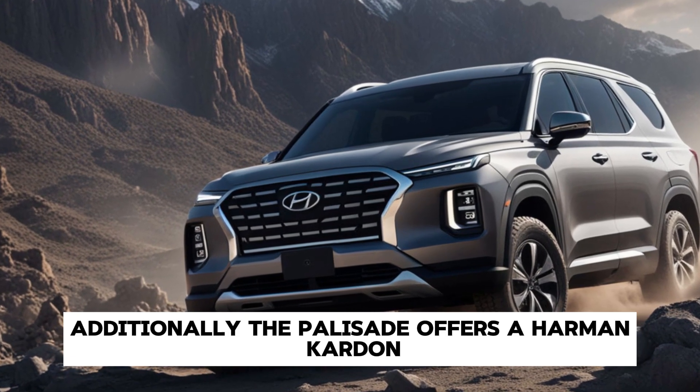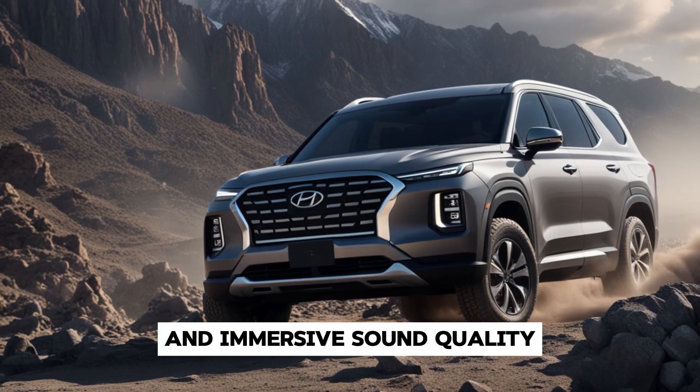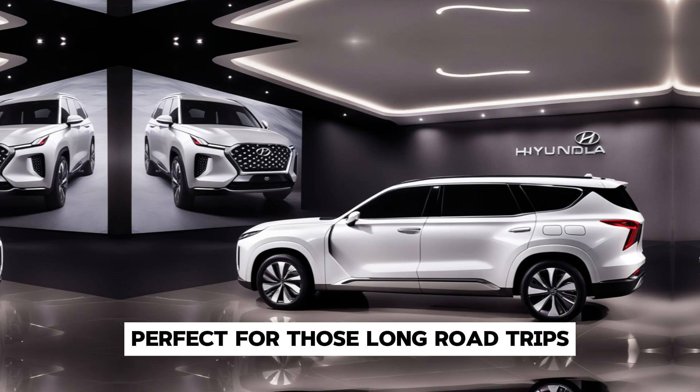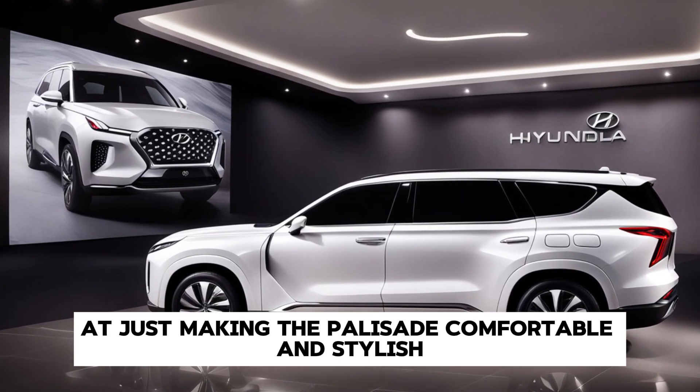Additionally, the Palisade offers a Harman Kardon premium audio system that delivers crisp and immersive sound quality, perfect for those long road trips. But Hyundai didn't stop at just making the Palisade comfortable and stylish.